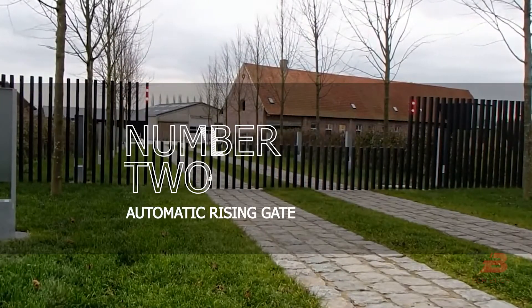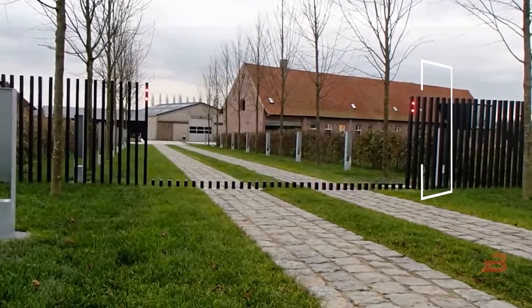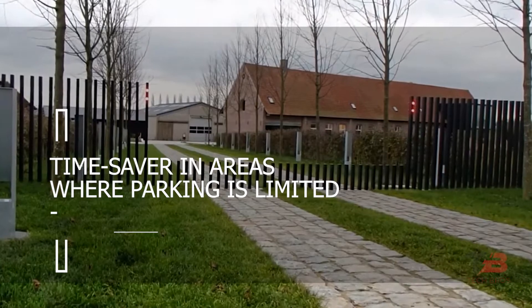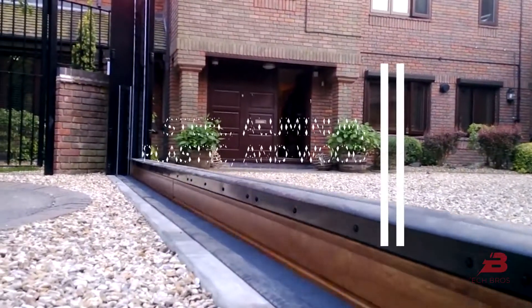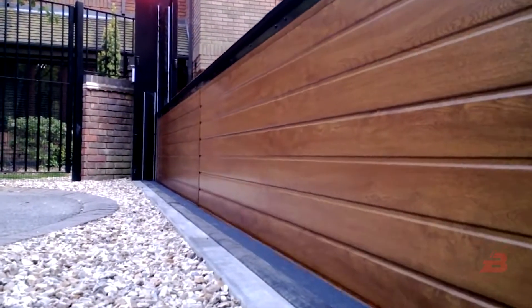Number 2: Automatic Rising Gate. Eds, a British business, provides a novel gateway. It's a huge time-saver in areas where parking is limited. Every finished item represents the realization of a distinct strategic plan. Steel, aluminum, plastic, and wood all have viable alternatives,